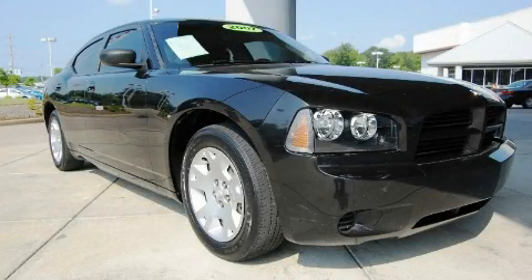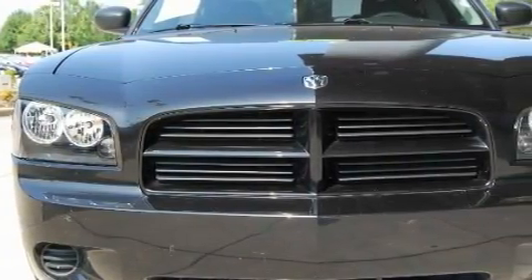This is a 2007 Dodge Charger. It features a 2.7-liter, six-cylinder engine and an automatic transmission.